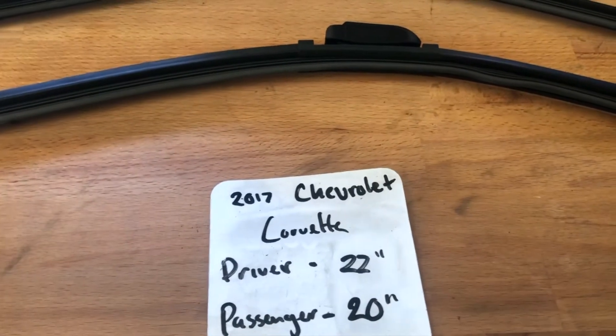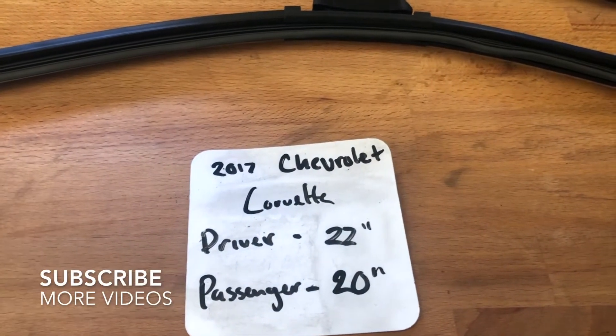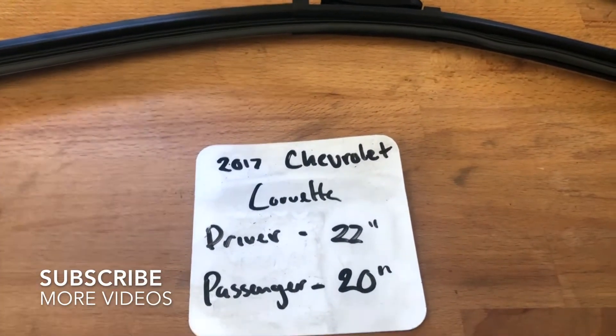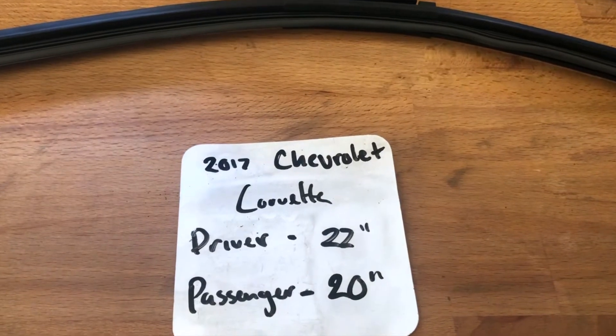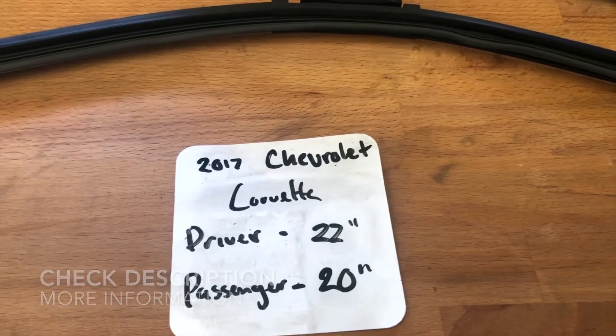What's going on today, you guys — welcome back. So today we're going to be talking about changing wiper blades for the 2017 Chevrolet Corvette. If you're looking for a wiper blade replacement for the 2017 Chevrolet Corvette, I've already looked it up. Be sure to check the video description for any other necessary info as well.